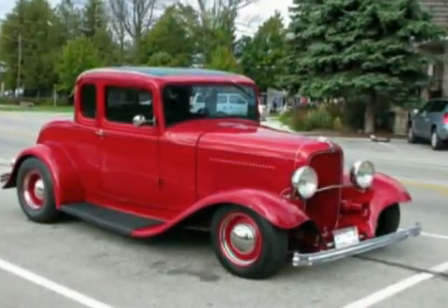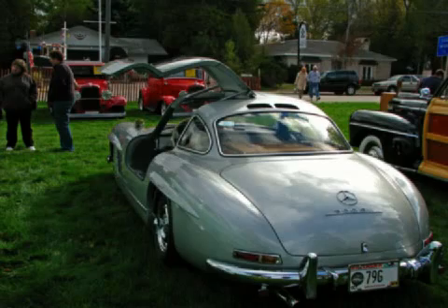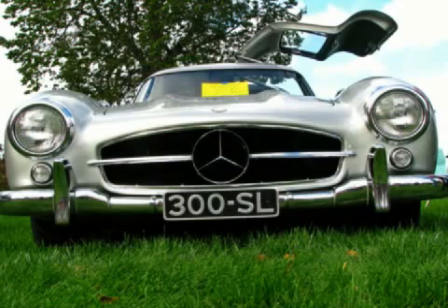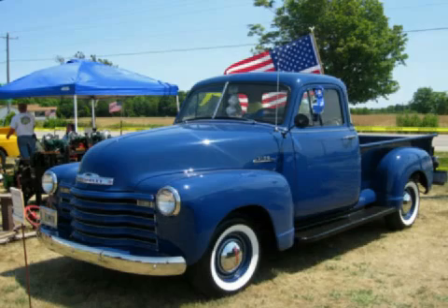No matter how old or young we are, there is something about the history of these vehicles that intrigue us all. Some bring back memories, but all have a story to tell. So in the meantime, enjoy our little tour of these antique vehicles in Door County.